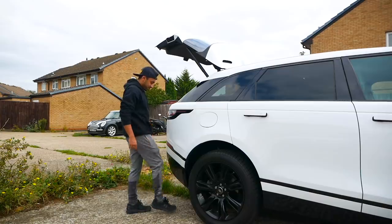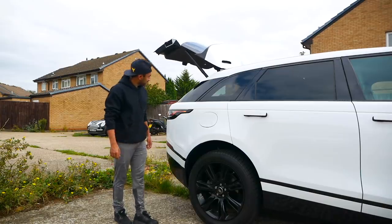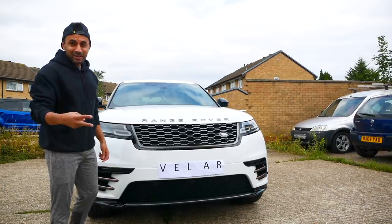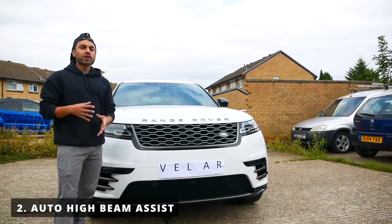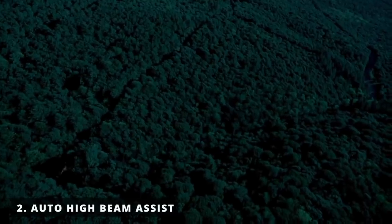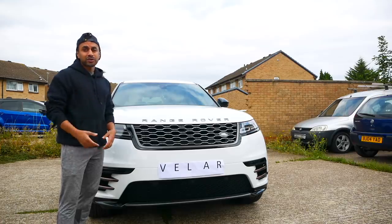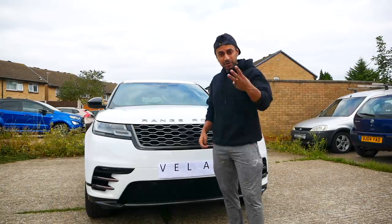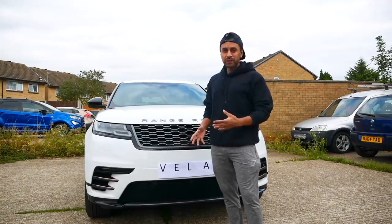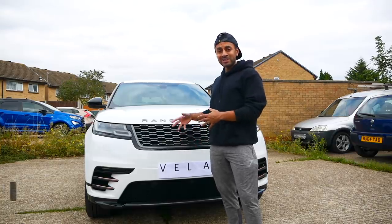The second thing I like is the auto high beam assist. If you're driving at night with no street lights and it's really dark ahead, the high beams come on automatically. They turn off if the car senses other vehicles coming in the distance, or if you go around a bend and there's another car there. It's a great safety feature that gives you visibility at all times.